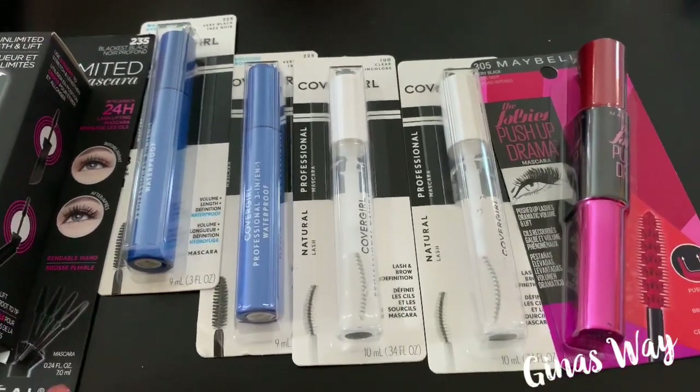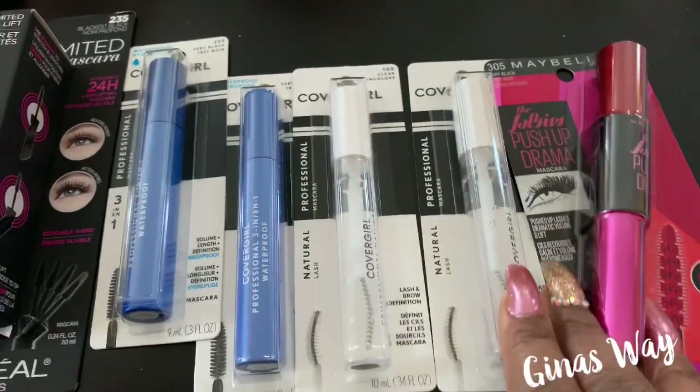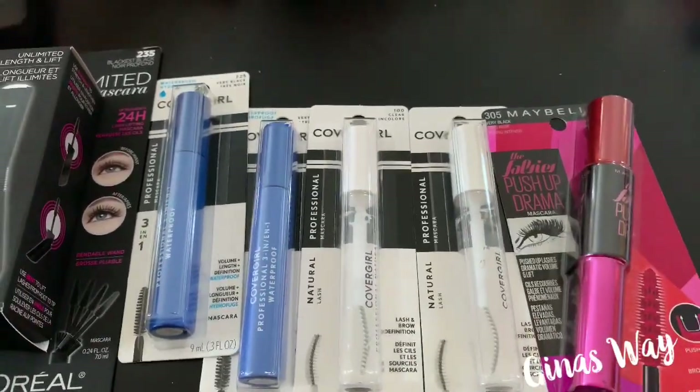Hello guys and welcome to Gina's Way. We're going to go ahead and run to Target. I'm going to show you guys how you can get these for dirt cheap — stock up price.